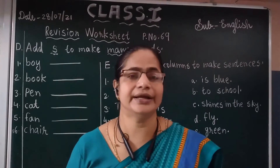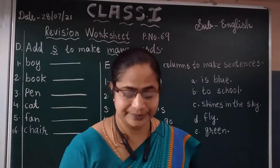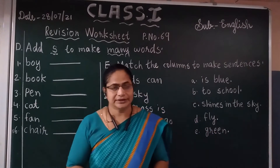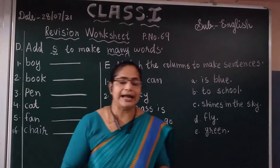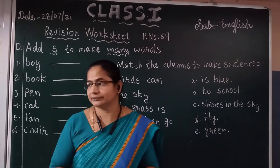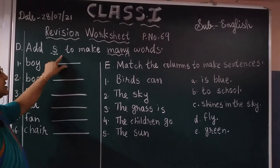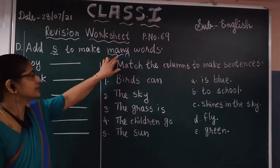Exercise D. We already learned singular and plural words by adding S at the end — that word becomes plural. By adding S, that word becomes plural. Add S to make many words. By adding S, that word becomes plural.